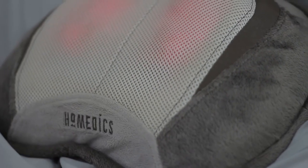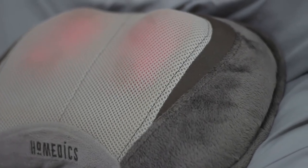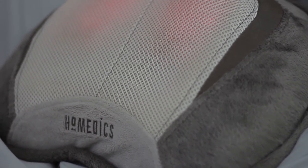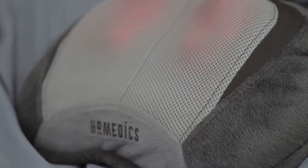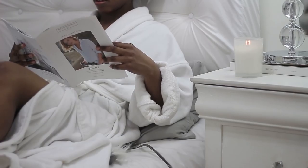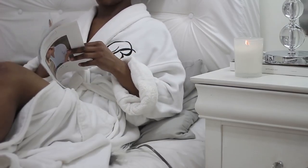Now, I like to use my HoMedics Back Massager. This is a vibrating and heat back massager, so I'll just sit on this for a couple of minutes while reading a magazine.